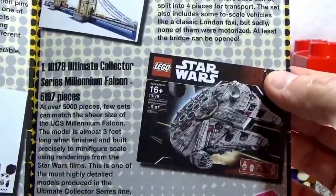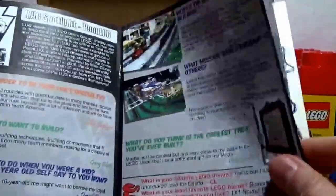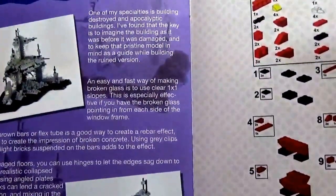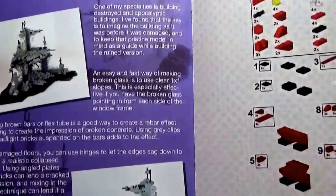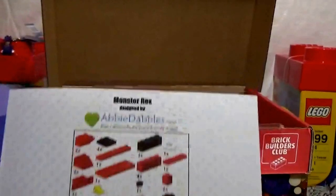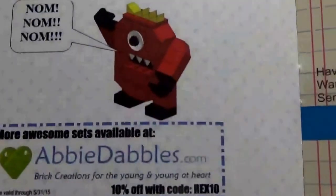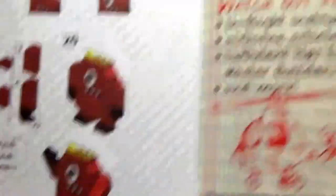And then the Ultimate Collector Series Millennium Falcon. We got the Pen Lug in the Spotlight here — Lug Spotlight Pen Lug. So there's some fun facts about Pen Lug. And then unbuilding it — is this hashtag Carter Baldwin? I don't know, it could be. But there it is, unbuilding it. And then there is a Monster Rex — looks like there's some instructions for a Monster Rex, and it's designed by Abby Dabbles. And there's the finished product right down there.